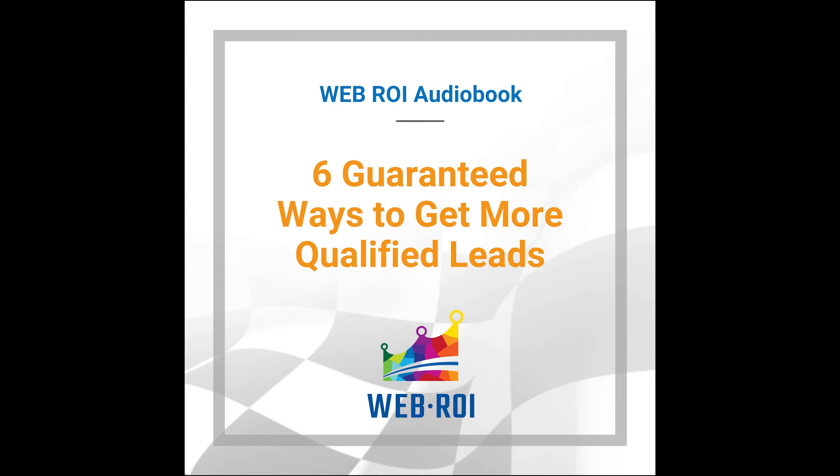Hello, listeners. I'm Caleb from WebROI. Today, we're going to be reading six guaranteed ways to get more qualified leads. These tips will help your business win the race online.